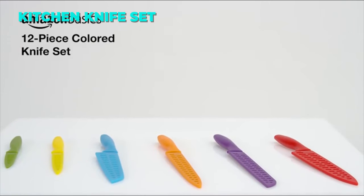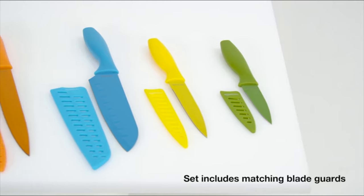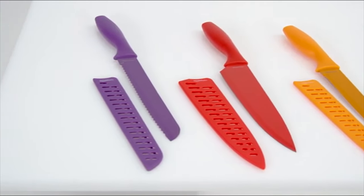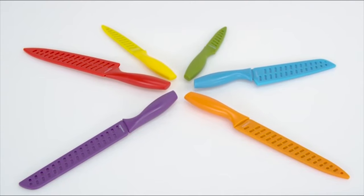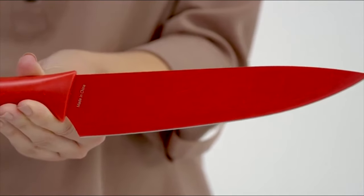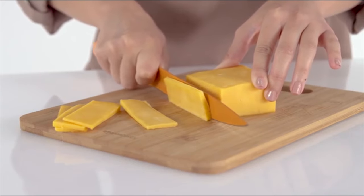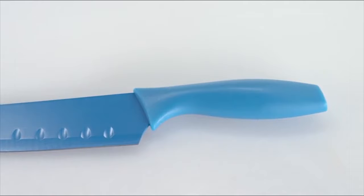If you are looking for a versatile and affordable knife set, you might want to check out the Amazon Basics 12-Piece Kitchen Knife Set. This set comes with 6 different knives, each with a matching cover and unique color. The color-coded system helps you identify the right knife for the task and avoid cross-contamination. The knives have stainless steel blades that are sharp and durable, with non-stick color-coding that prevents food from sticking. The handles are ergonomic and comfortable, and the blade guards protect the blades and your fingers.